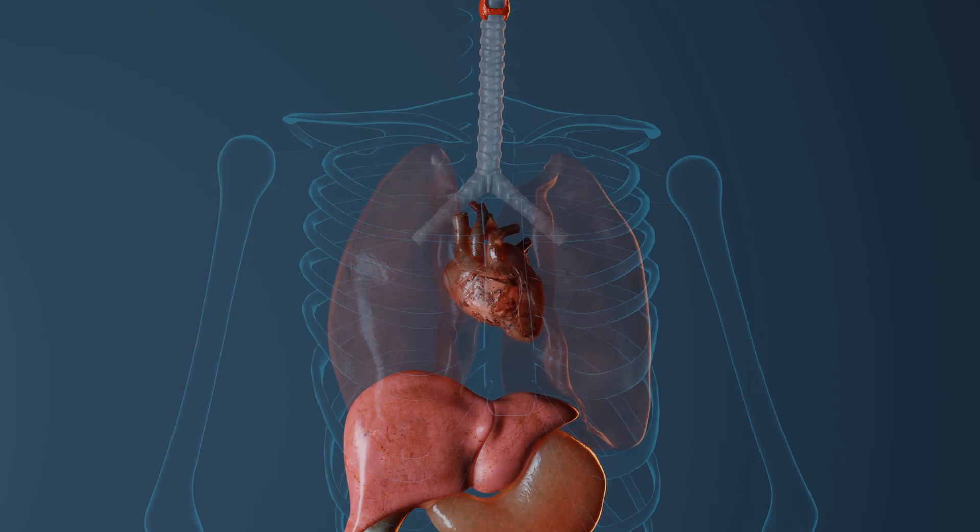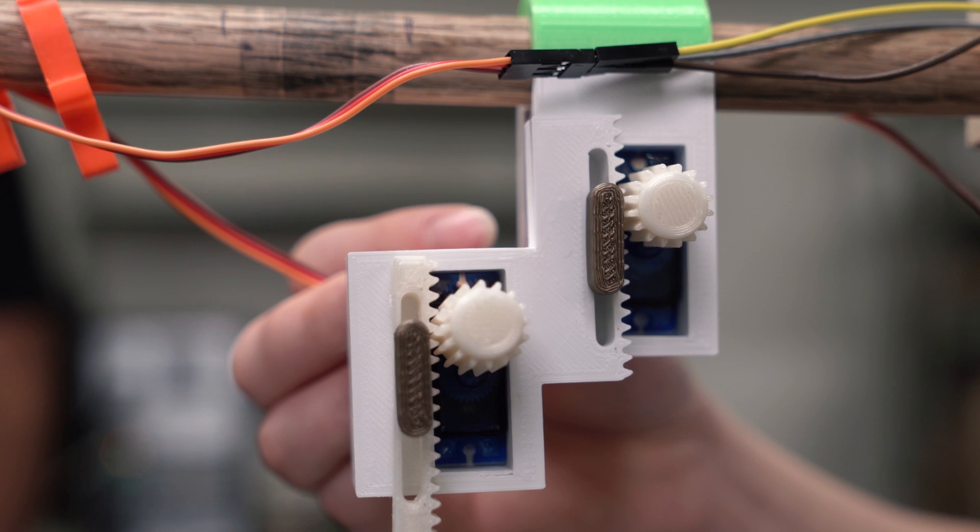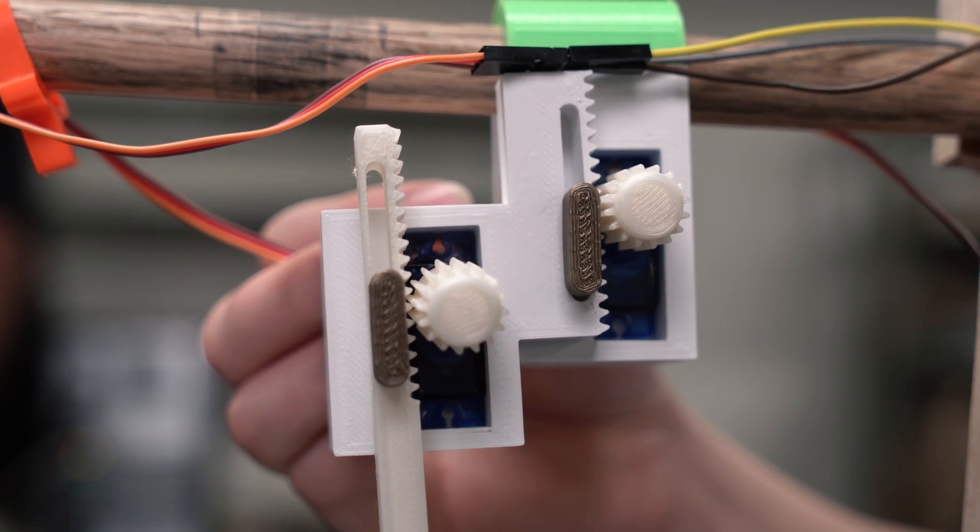We're working with Texas Heart Institute and they've basically developed a wireless pacemaker. They want a device that would create the accurate motion of the heart so that they would be able to test their pacemaker.